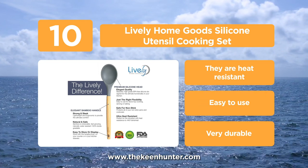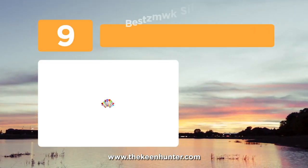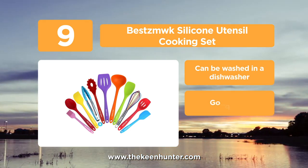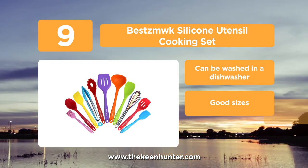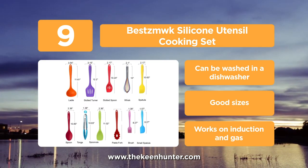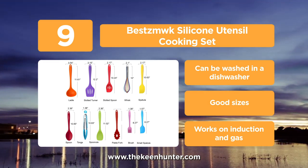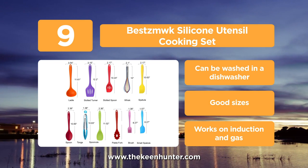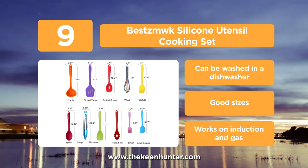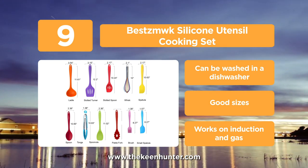They last long and are easy to clean as well. At number 9, we have Best Smoked silicone utensil cooking set. With this set, you get a brush for egg wash or applying butter whenever you are baking. The set consists of a pasta fork, tongs, spoon, slotted spoon, large spatula, slotted turner, ladle, baking spoonola, whisk and a small spatula along with the brush. All of the utensils have a silicone body along with the handle. They are odor resistant and heat resistant as well.